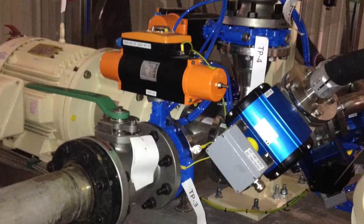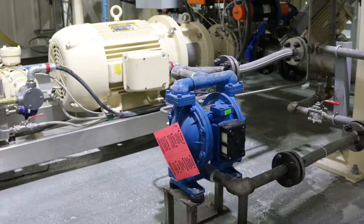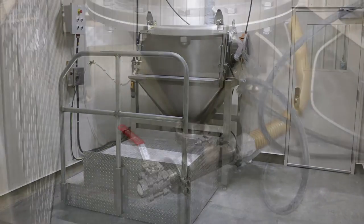In many cases, Bayer has reported a 70 to 100 percent increase in the formulation capacity, while at the same time significantly reducing the risk of the overall process and increasing plant safety.